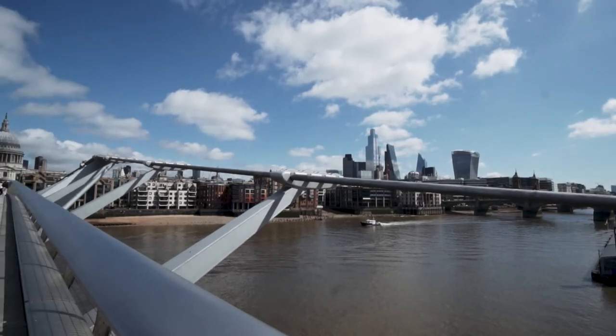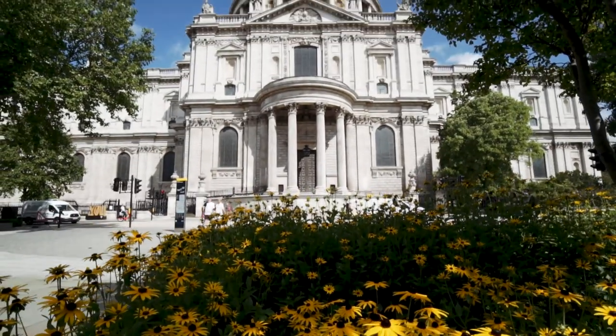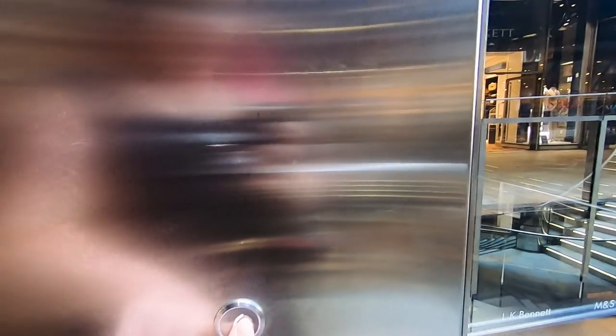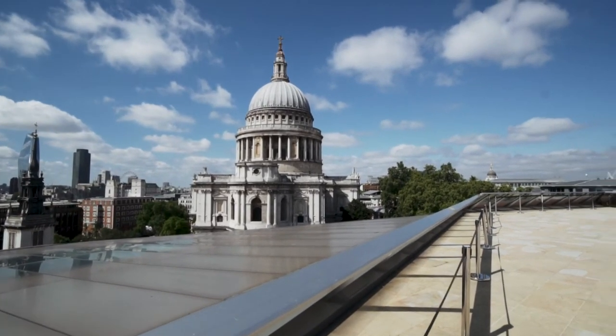My next stop was St Paul's Cathedral, which is such an iconic London building. You can go up and visit, but I really like to go to One New Change and take the lift to the rooftop for views of St Paul's from there. A useful tip: if you have a rail ticket, check the Days Out Guide, which offers two-for-one entry to St Paul's — a great way to save money. There are a lot of stairs, so do be warned.